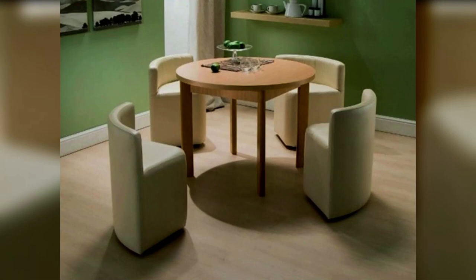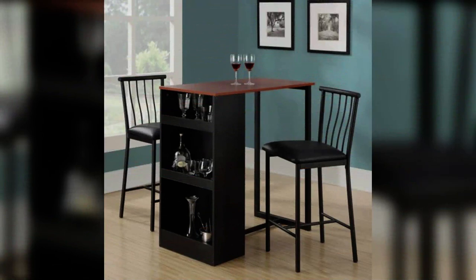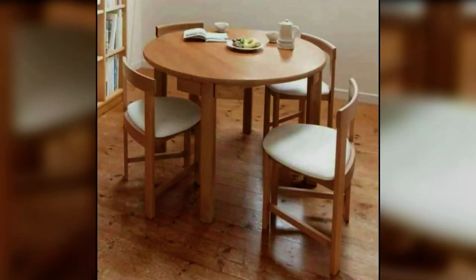A round dining table is best if you prefer informal dining. It immediately feels more casual than a rectangular dining table because there is no head of the table, and will easily accommodate an uneven number of guests. Limit your table setting to six to eight people at the most to maintain that feeling of intimacy. A round table in a hallway can also serve as an occasional table or an extra dining table for versatile dining.